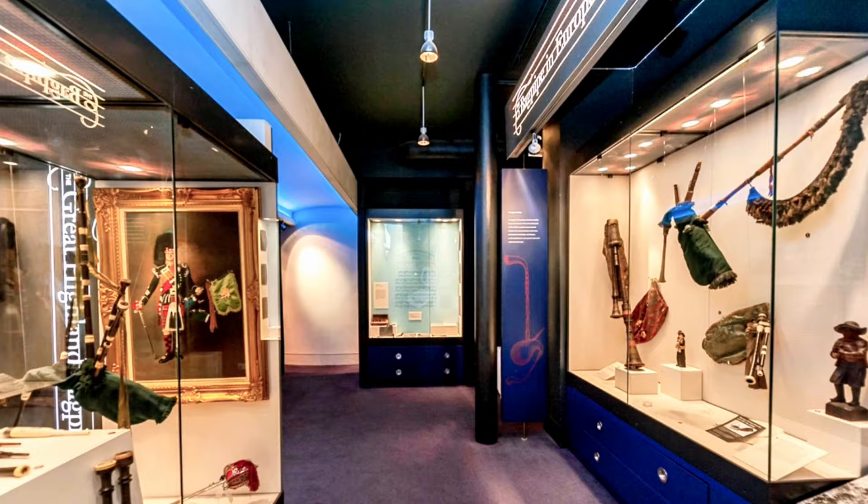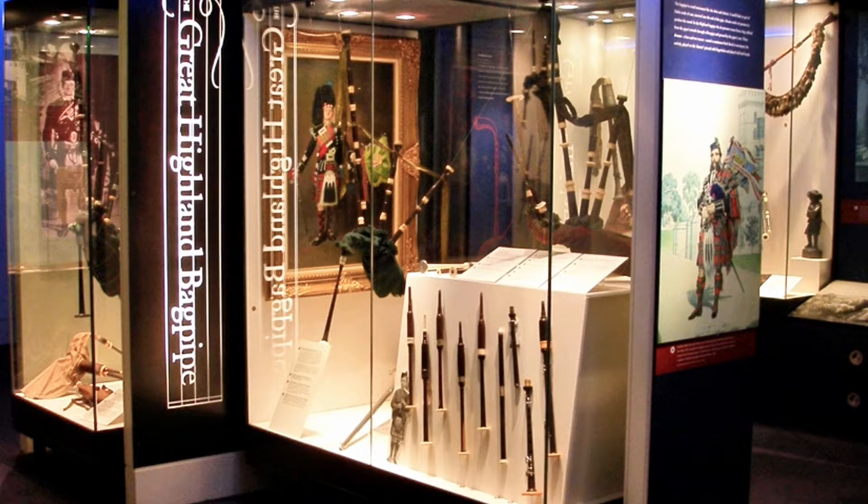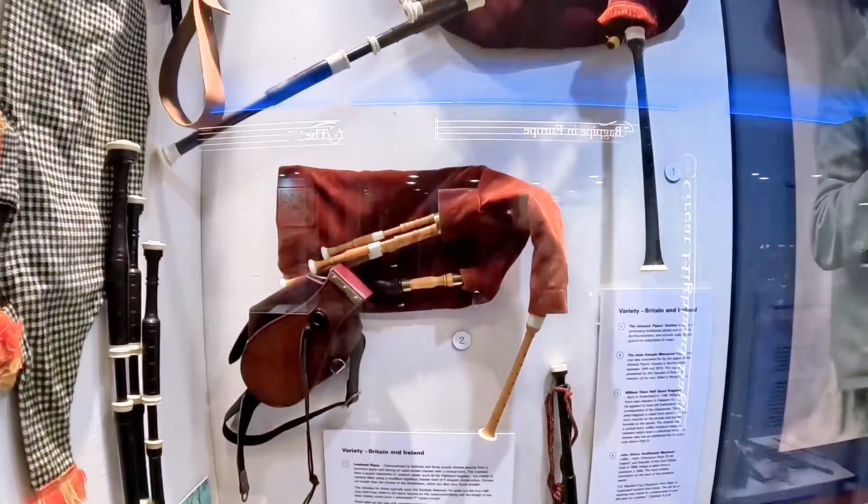Hear the haunting melody echo through the air, a shiver running down your spine as you imagine kilted warriors marching into battle. Learn about this instrument's fascinating evolution, from its ancient roots to its modern forms.